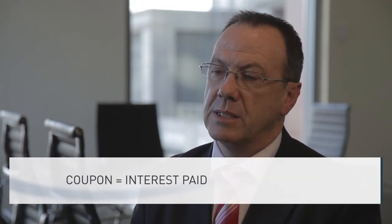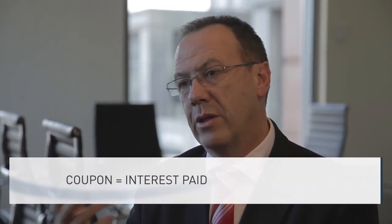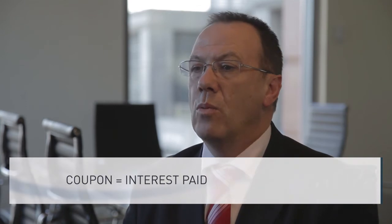The issuer of bonds provides coupons on a regular basis — semi-annually or every three months, generally. FIG's custodial services distribute these coupons to our custodial clients as they arrive. FIG's custodial services also provide statements about your holdings, your transactions, and your bond portfolio.